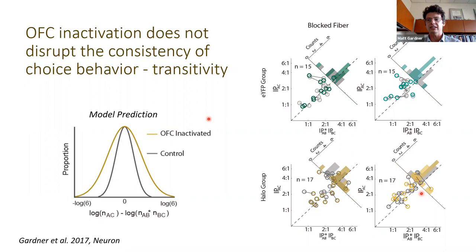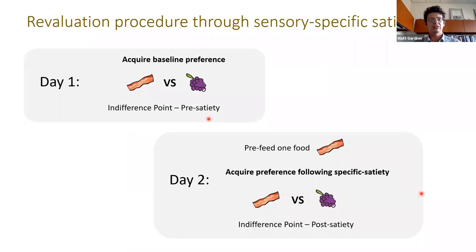Another possible explanation for not seeing effects on economic choice in well-trained animals is that the behavior had become habitual. We thought this was unlikely — rats have six different food types they're choosing between and might not see a given pair for about a week. But we wanted to test this, so we used reinforcer revaluation to address whether the task is goal-directed or not. We used sensory-specific satiety, which allows revaluation of a food without permanently changing its value, unlike lithium chloride or conditioned taste aversion.